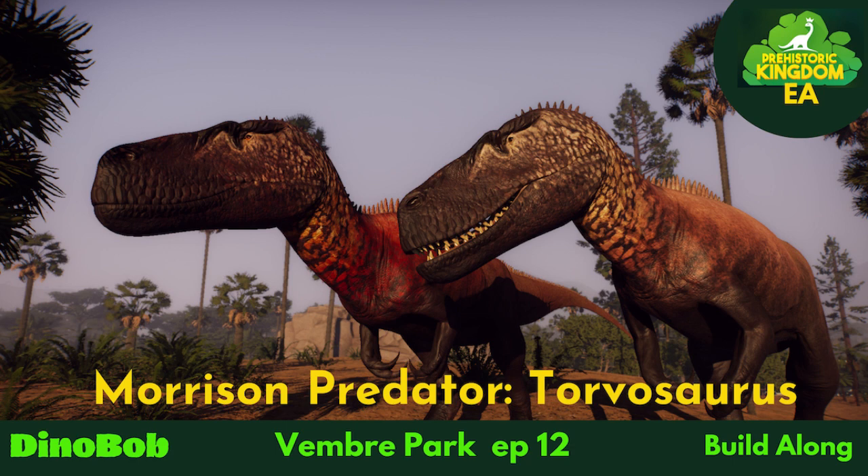Hey folks, Dinobob here. We're in Vembrae Park today. This is episode 12 for that park, and today it's a predator from the Morrison — a Torvosaurus.